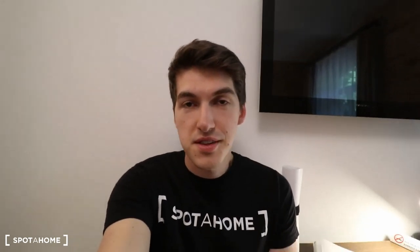So guys, this was the room. I do hope you enjoyed it. This was Arthur here from Spola Home Riga. Bye!